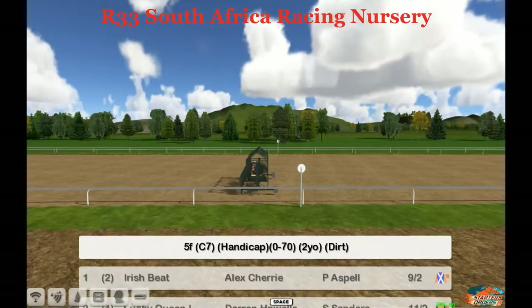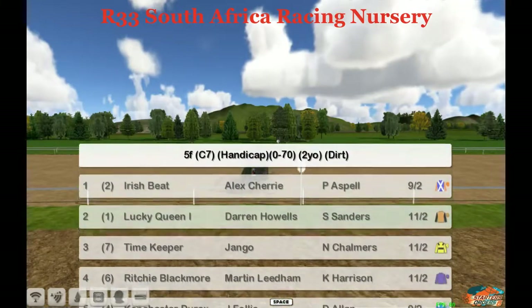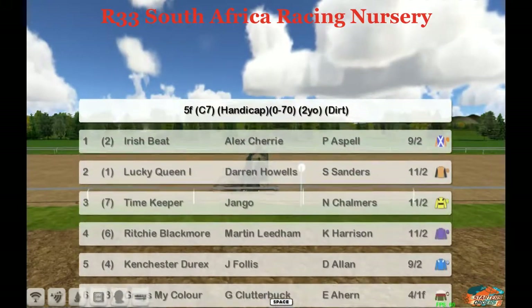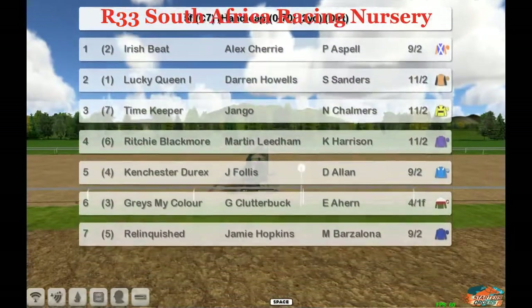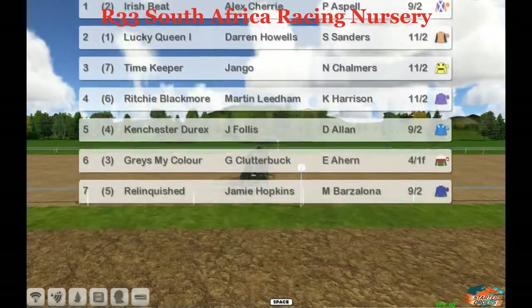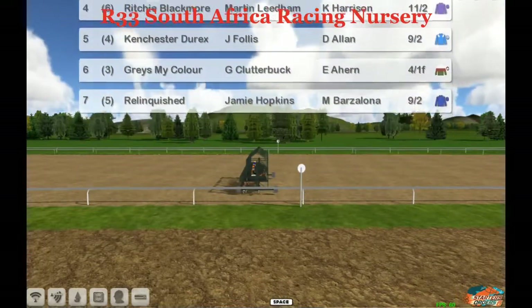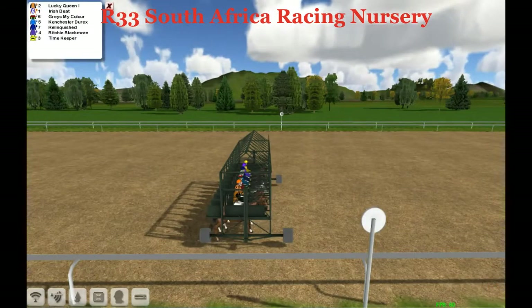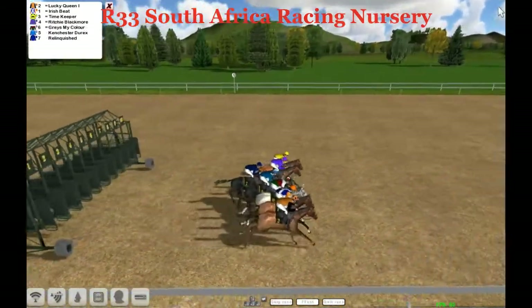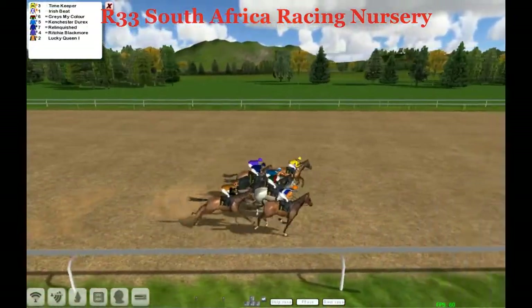Welcome to the vol, it's five furlongs, a handicap zero to seventy. Welcome to South Africa — this is the South African Racing Nursery, a zero to seventy rated race. Irish Beat, Lucky Queen, Timekeeper, Richie Blackmore, Can Chester Durex, Graze My Color, and Relinquished — seven runners sent on their way on the vol sand track.